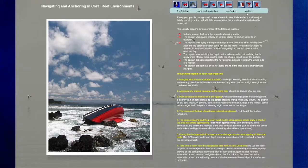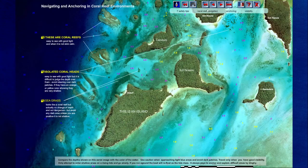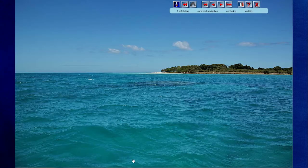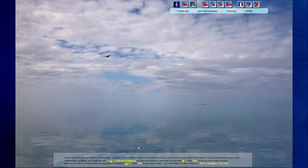The coral reef menu provides critical information for navigating in coral reef environments, including aerial photograph interpretation, anchoring in coral reef environments, and tips on the best way to see coral reef dangers when cruising in New Caledonia.